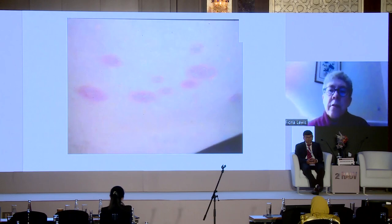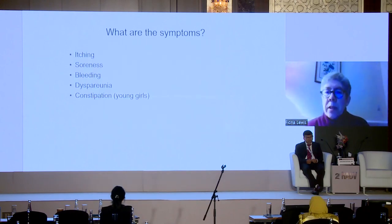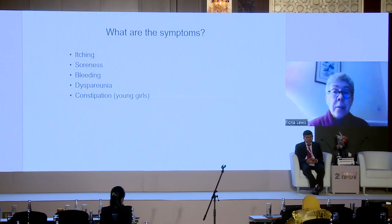Extra-genital lichen sclerosis shows this white sclerotic change. One of the classic features is ecchymosis — very superficial bleeding into the upper layers of the skin — which is very characteristic and probably pathognomonic of lichen sclerosis. The predominant symptom is itch; patients will wake up at night scratching. Soreness is also an issue because if the skin splits it can be very painful, may bleed, and can cause pain with intercourse. In children, constipation is very common — occurring in up to 80% — often because of perianal involvement with fissuring, leading to retention constipation.